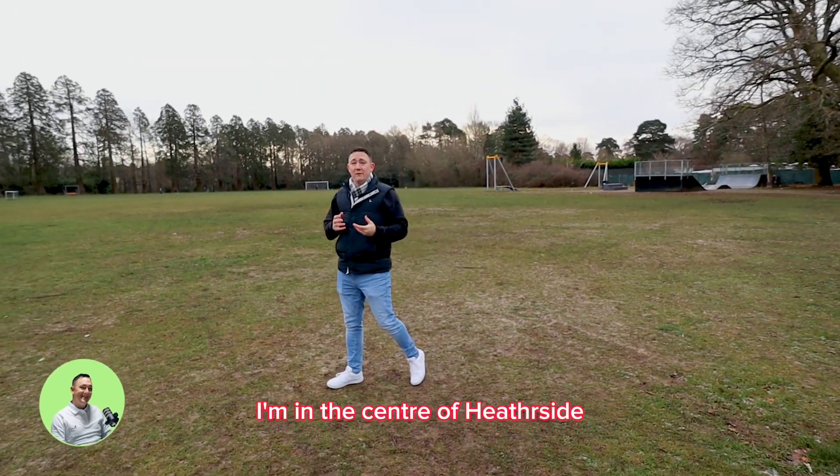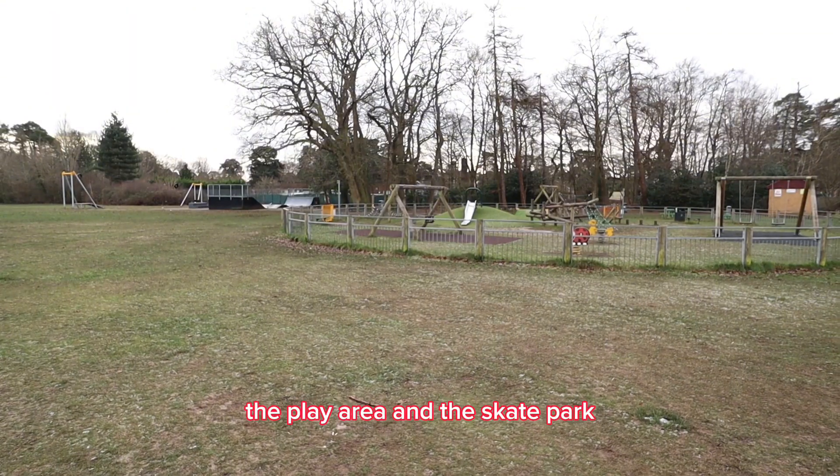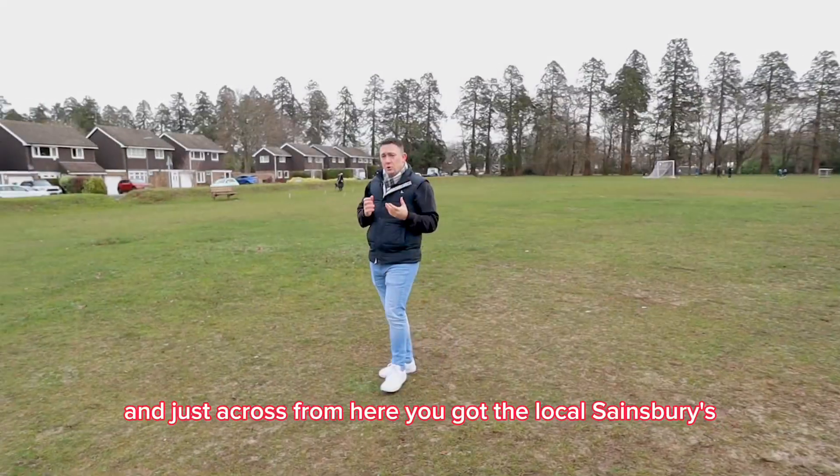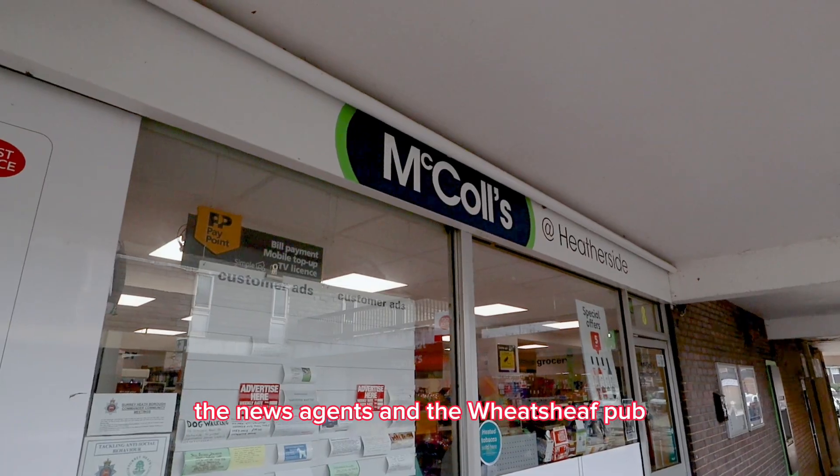Thanks Chris. I'm in the centre of Heatherside at the Recreational Grounds. We have the outdoor gym, the play area and the skate park. And just across from here you've got the local Sainsbury's, the newsagents and the Wheatsheaf pub.